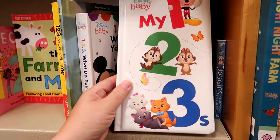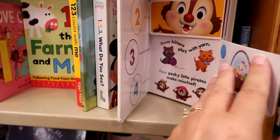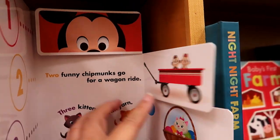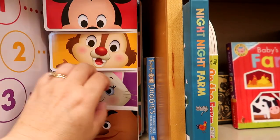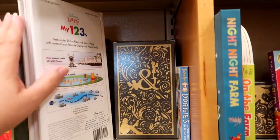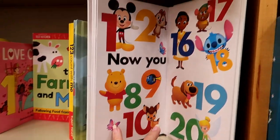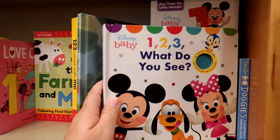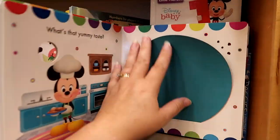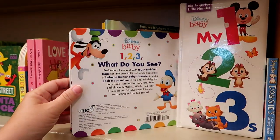Big flaps for little hands. It has Chip and Dale! This is perfect for little hands. Two funny chipmunks go for a wagon ride. This has Baby Diva's name all over it. How much is this book? And I saw Stitch in there too. $9.99. And then this one — Disney Baby: What Do You See? It's a touch and feel. This is good for her now.